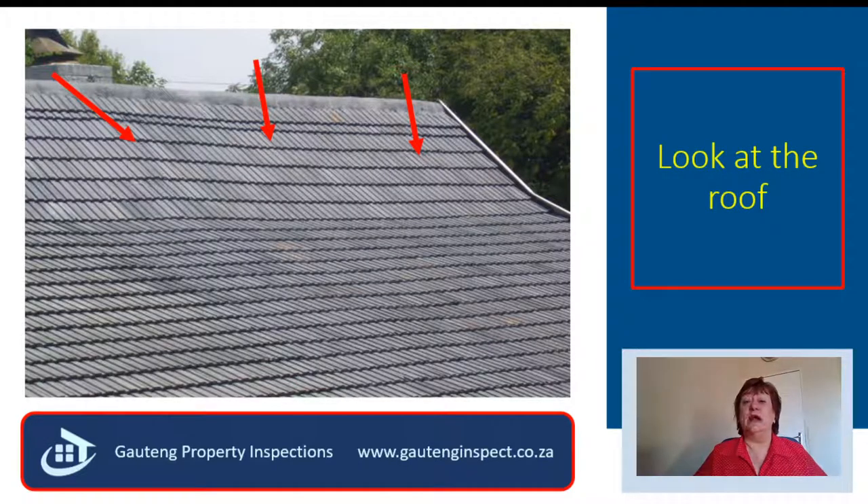When you approach a house, look up — look at the roof. Can you see how this roof is waving at you? Please know that if a roof is waving at you, you are going to wave goodbye to some money. The ridge has started to sag, and there could be a problem with the roof trusses.